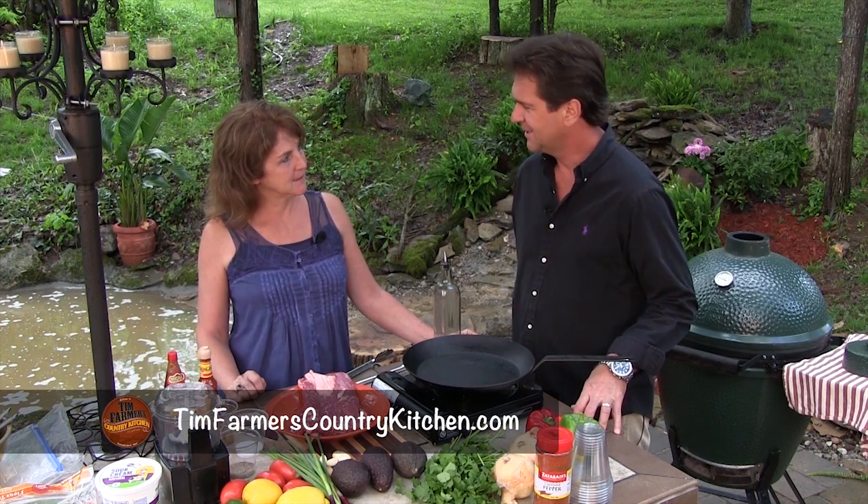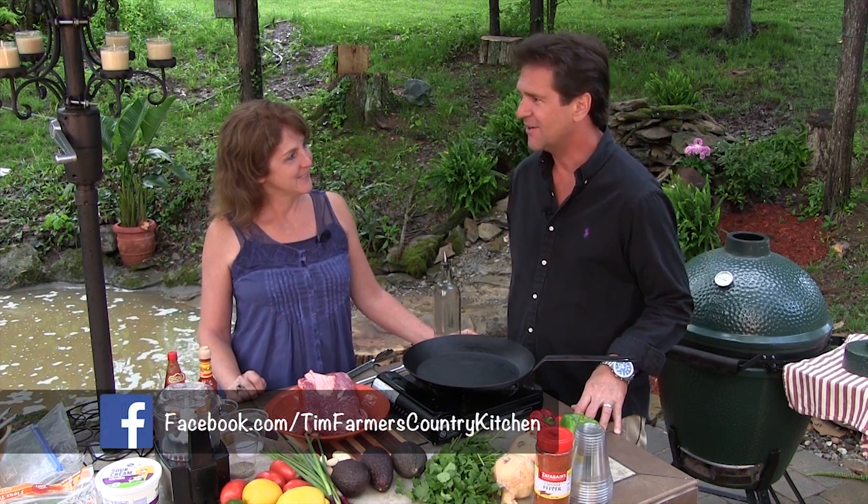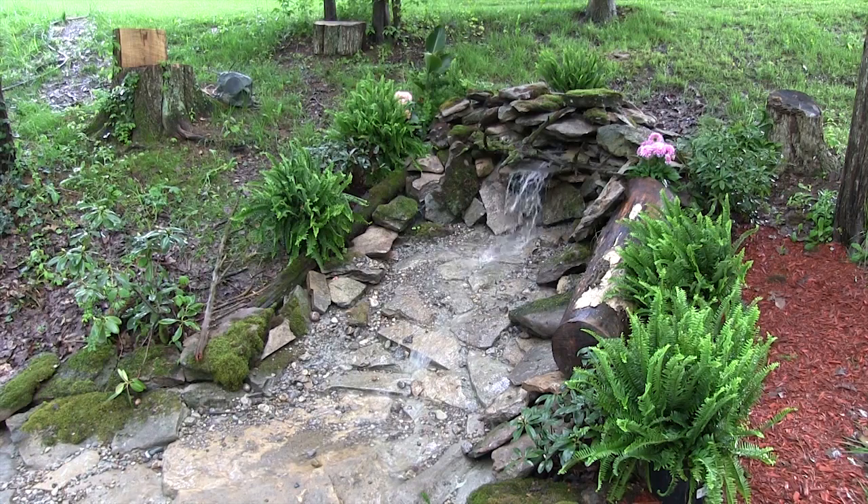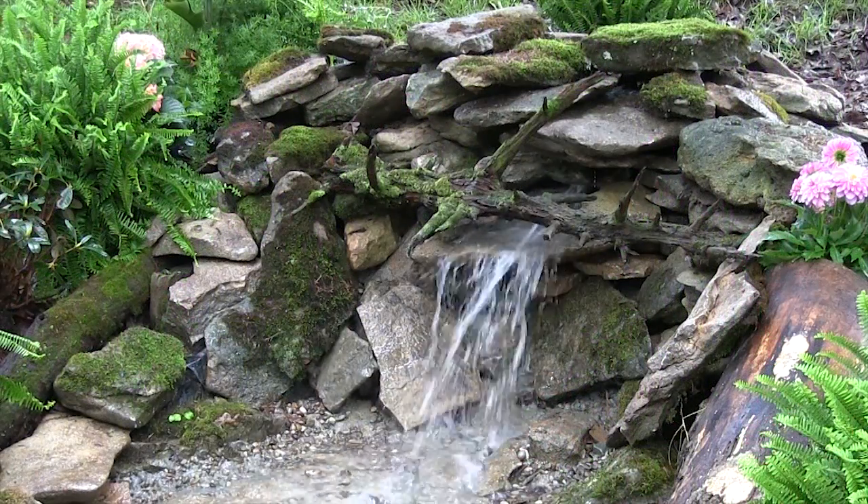Hello and welcome to Tim Farmer's Country Kitchen. Hello, Miss Nikki. We're out on the patio — a little change of scenery. It's about time. We wanted to come out here for a long time, but we've had a lot of issues with weather. We're getting a little work done out here, but don't you like the sound of nature in the background?